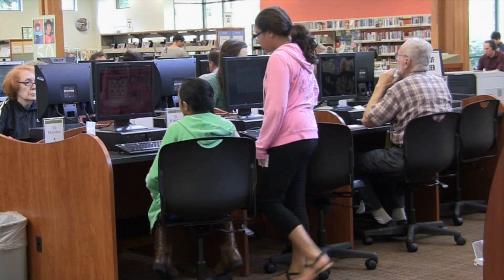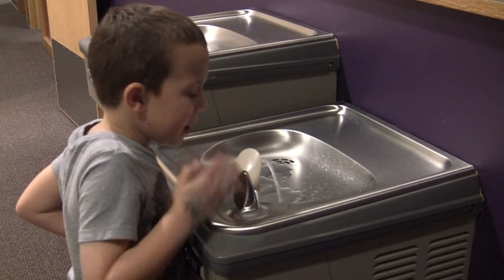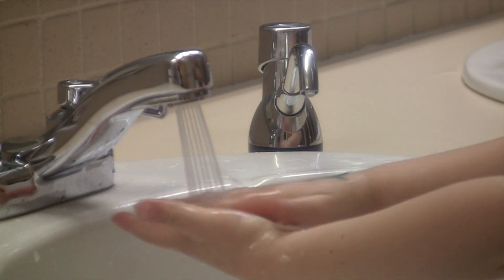There are a lot of high-touch points, whether it's the computer keyboards in the technology area, whether it's just handling the doorknobs or the faucets in the restrooms.